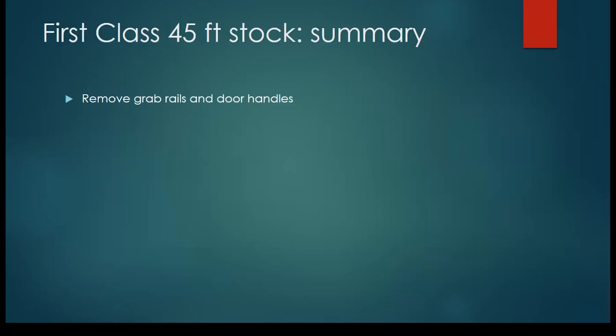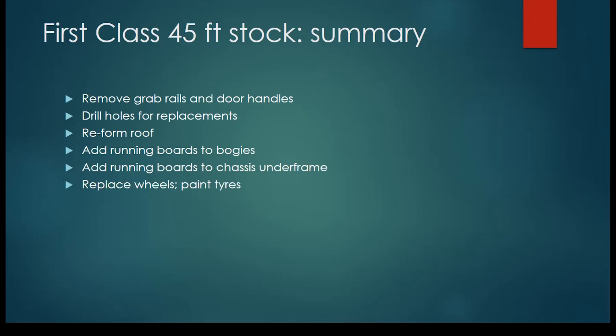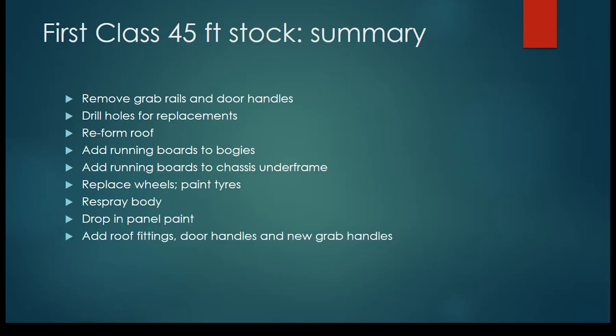For the easy stuff — the 45-foot first class — use a chisel or some kind of sharp knife to take off the grab rails and door handles. Drill holes, probably using a pin vice. Reform the roof, then add the running boards to the bogies and to the chassis underframe. I found the best way to do that was to solder the wires holding it — solder brass, because plastic is just not strong enough for that kind of thing. Replace the wheels and paint the tyres — it's not a hard job; it looks harder than it is. What you do is basically hold the paint brush steady and rotate the wheel on it. If you're using acrylic and you make a mistake, you wipe it off. Respray the body with the usual caveats about good ventilation and remembering to mask what you don't want to paint. Drop in the panel paint and off you go.